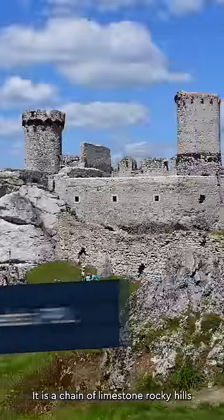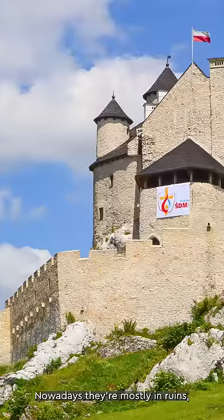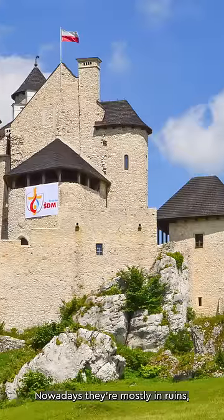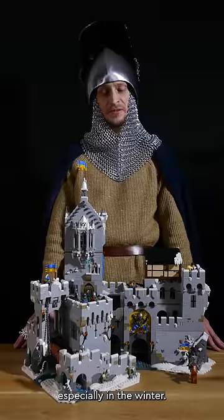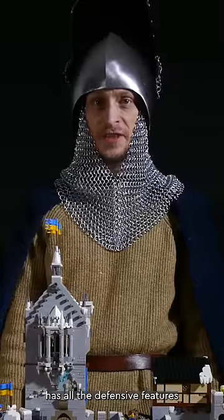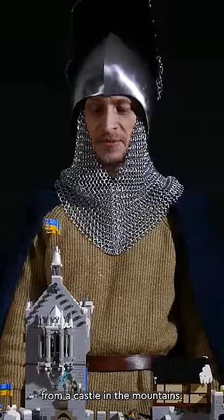It is a chain of limestone rocky hills on which more than 20 castles are located. Nowadays they are mostly in ruins but they look very picturesque, especially in winter. The fortress has all the defensive features that you would expect from a castle in the mountains.